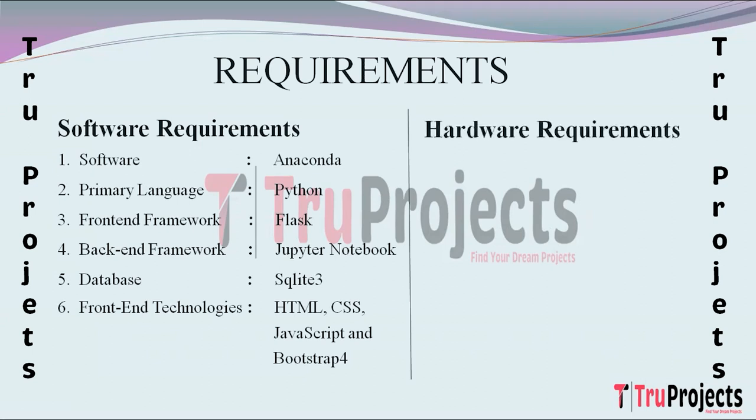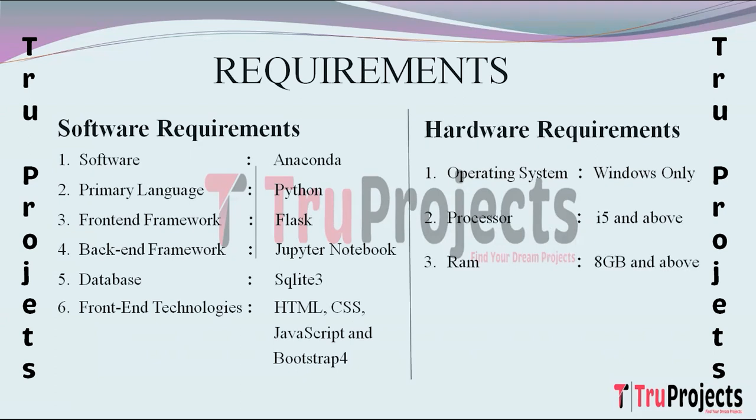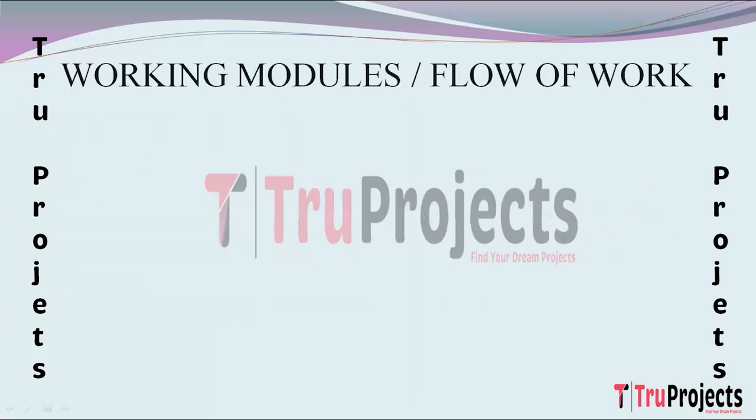The hardware requirements are: a Windows operating system, an Intel i5 processor or above, 8GB RAM or above, and a hard disk of 25GB or above. Now we'll discuss the working models of the project.